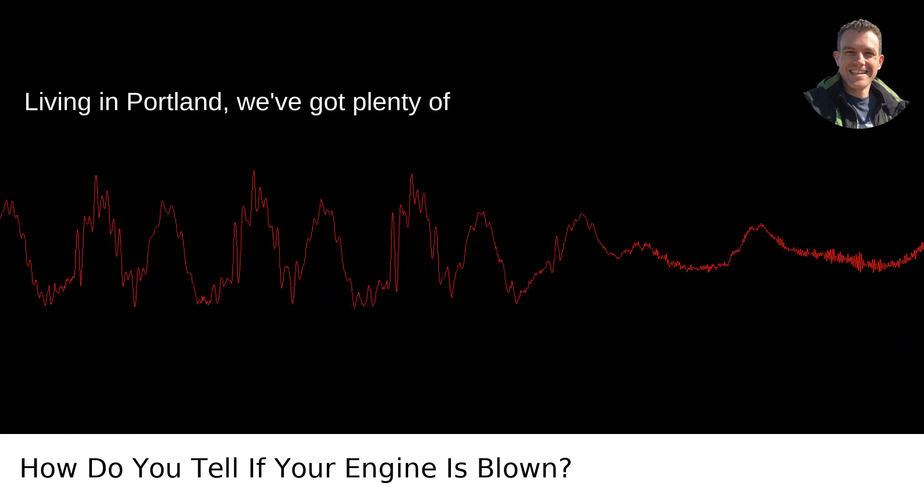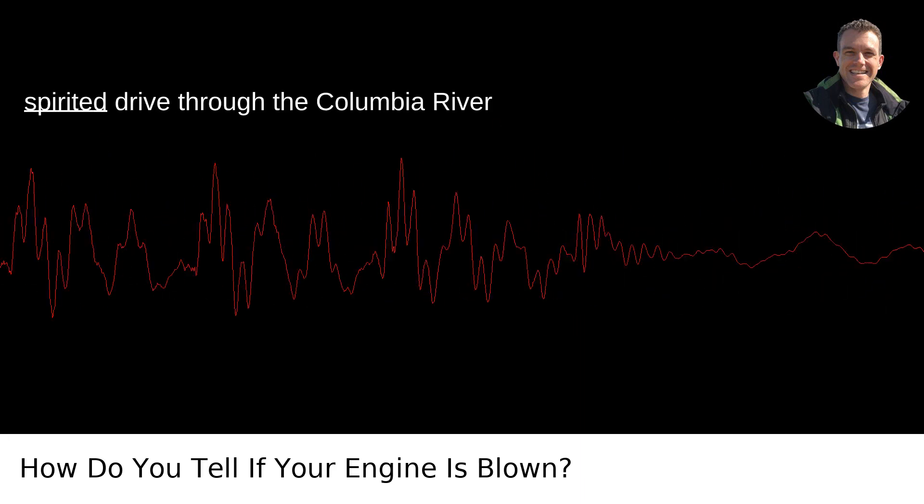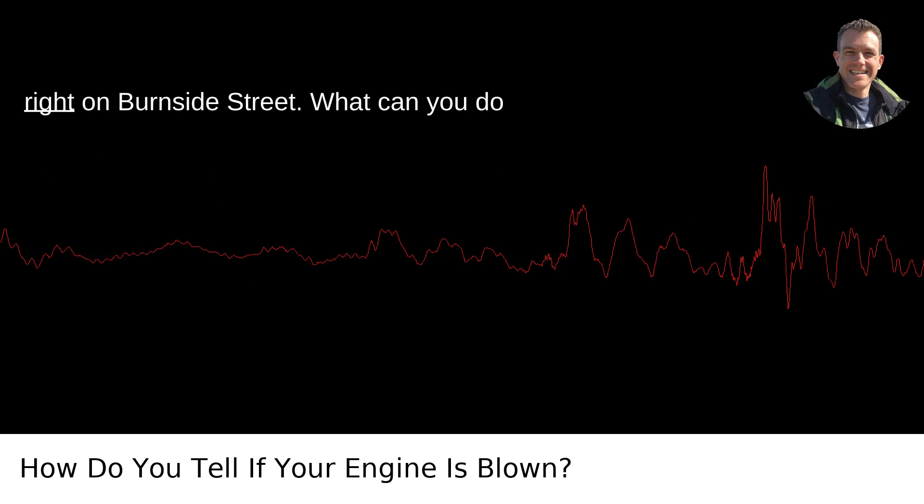Living in Portland, we've got plenty of mechanics who can run these tests. They've seen it all — blown engines after a spirited drive through the Columbia River Gorge, or an old beater giving up the ghost right on Burnside Street.